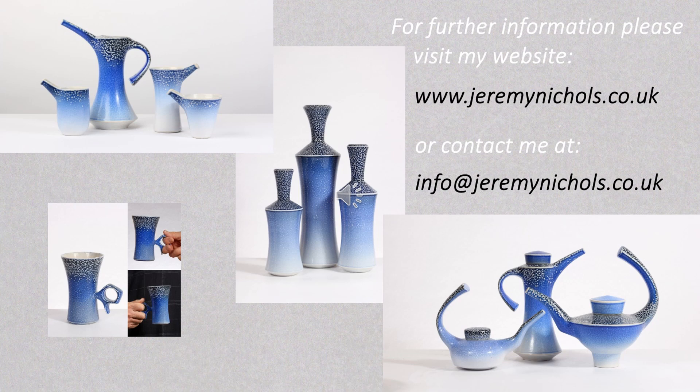So that completes the story, which I hope you'll have found of interest. For further information, please visit my website at www.jeremynichols.co.uk, or contact me at info@jeremynichols.co.uk, and I'll be happy to help in any way I can. Thank you.